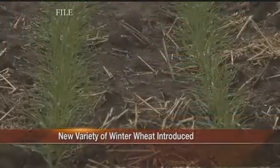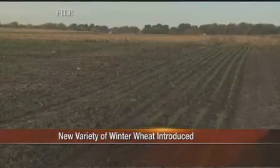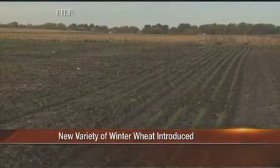Selection of winter wheat seed is drawing near, and one company has come up with a new seed said to have constant performance and superior genetics. Syngenta has introduced their new hard red winter wheat S.Y. Monument to help Panhandle producers.